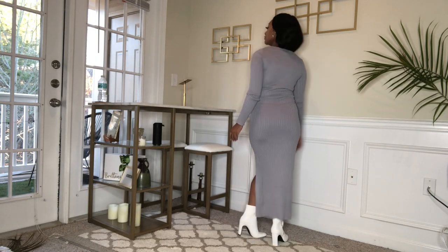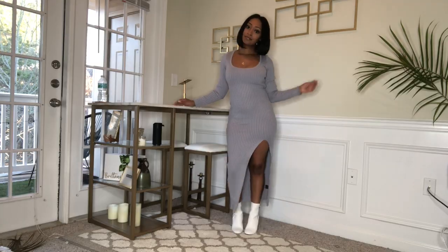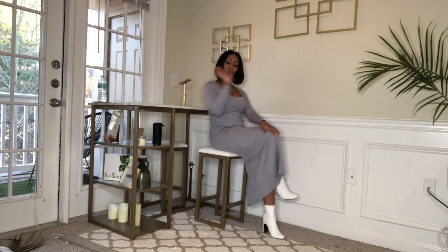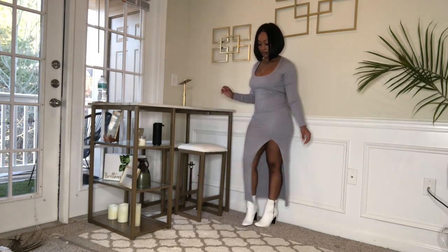For look number two, I wanted something super cute that I could wear around my family — trendy but family-appropriate. I also got this one from Fashion Nova.